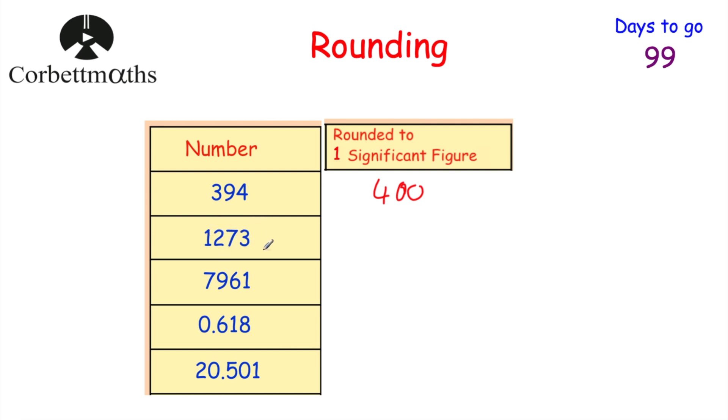Next: round 1,273 to one significant figure. The choice is 1,000 or 2,000 — it's much closer to 1,000, so the answer is 1,000. Then 7,961 to one significant figure: between 7,000 and 8,000 — it's much closer to 8,000, so the answer is 8,000. For 0.618 to one significant figure: the choice is 0.6 or 0.7 — it's closer to 0.6, so the answer is 0.6.